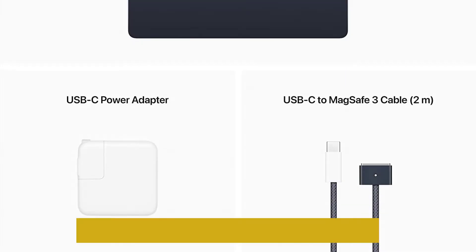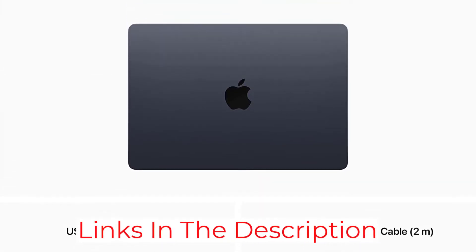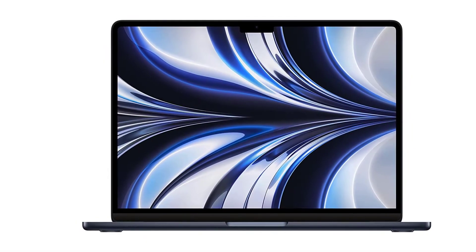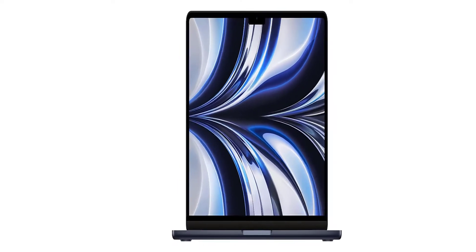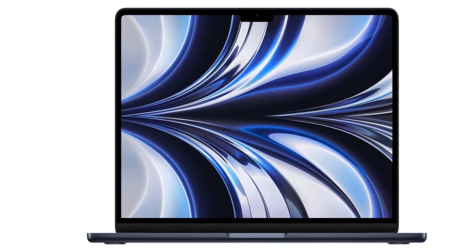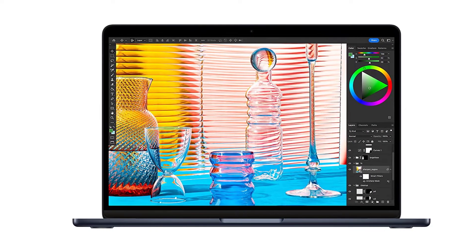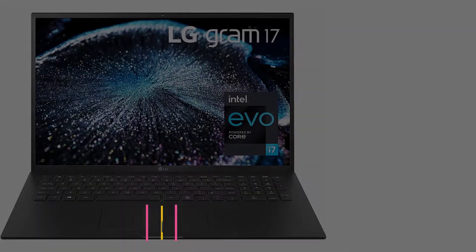It's not all good news, though, as it is quite a bit more expensive than the previous model, which means it's not quite as good value for money. The 2020 model with an M1 chip is still a fine laptop to program on and is still on sale — it's definitely worth checking out if the M2 model is too pricey for your budget.